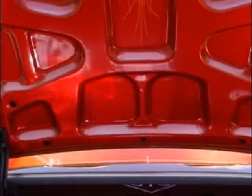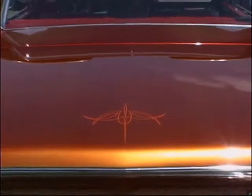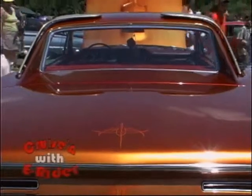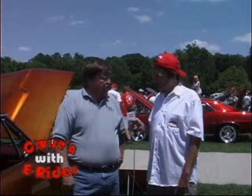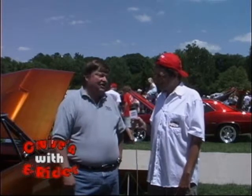Tell us about your drivetrain. It's a 400, four-barrel, 335 horse, four-speed — everything is stock. What's in the rear end? Just positive traction. 370, 30-ring gear? I don't know, it's stock, so whatever stock is.